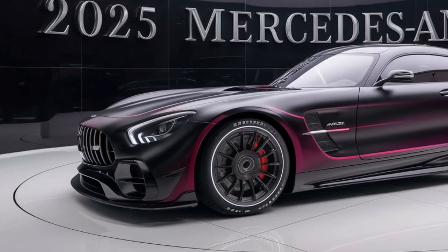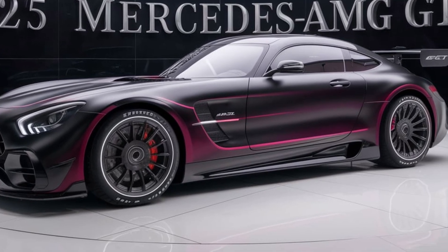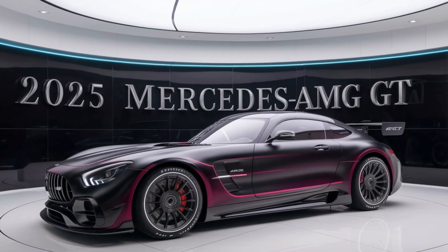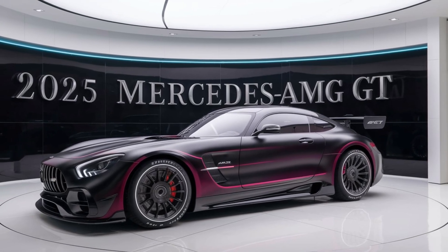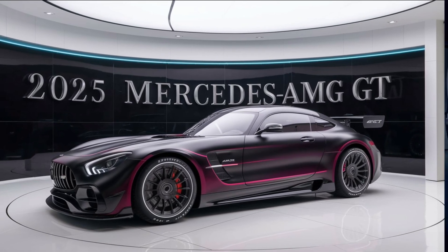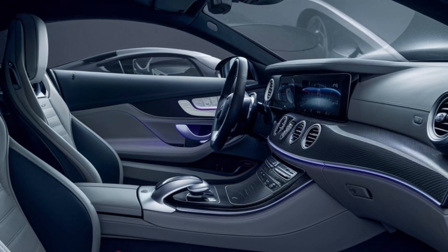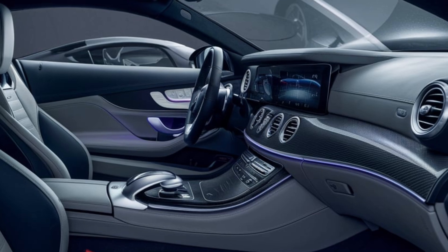Under the hood, the 2025 AMG GT offers a range of powertrains, including an updated version of the 4.0-litre V8 twin-turbo engine. This powerhouse delivers impressive horsepower and torque, ensuring blistering acceleration and top speeds.